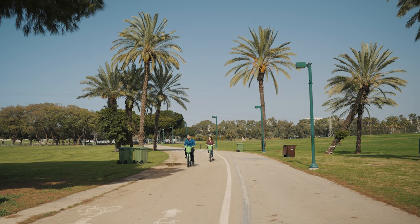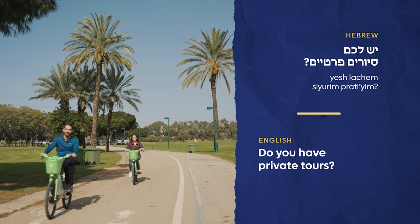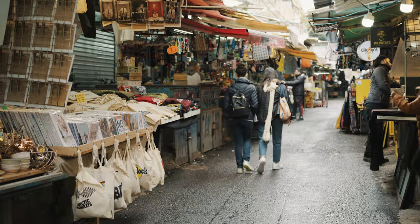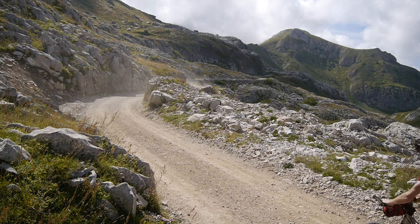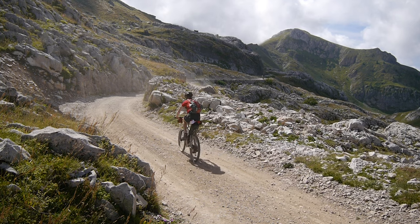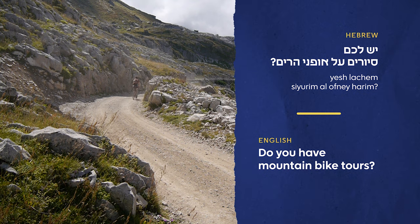If you want to know about private tours, you might ask: do you have private tours? If you want to experience the heartbeat of Tel Aviv, take a street tour to experience the outdoor market, street art, and Bauhaus architecture. You might ask: do you have street tours? Or if you're an experienced biker, you might want to check out off-road trails in the surrounding mountains — do you have mountain bike tours?